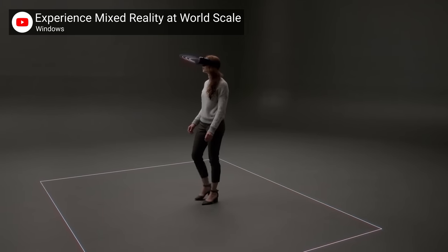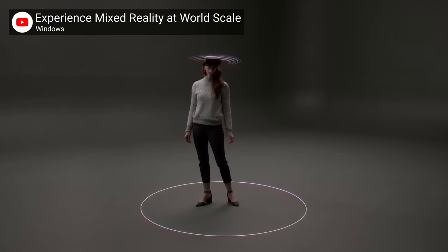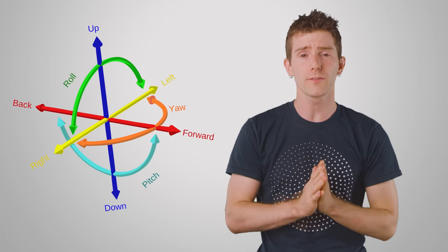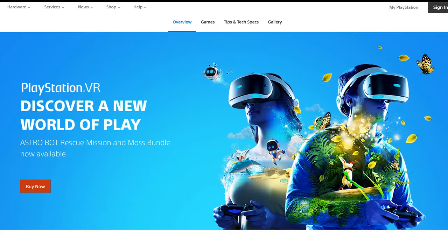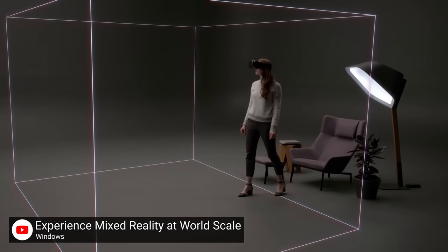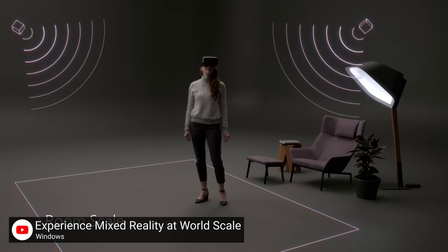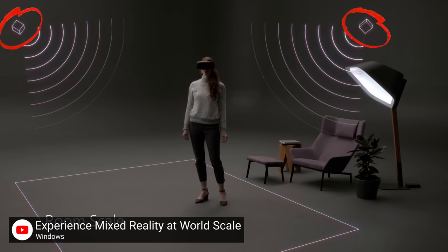Put simply, inside-out tracking is a way to track the position of a head-mounted display, or HMD, in three-dimensional space. Up until recently, the biggest six degrees of freedom VR platforms — the Rift and the PSVR — have been using either inside-out tracking with markers, or even the opposite approach: outside-in tracking, which uses external sensors or cameras to determine where the headset is located.